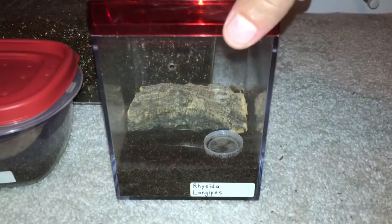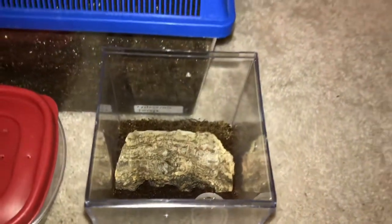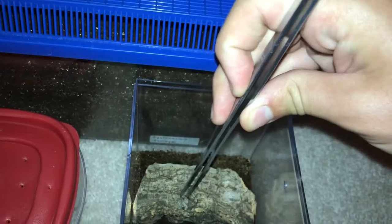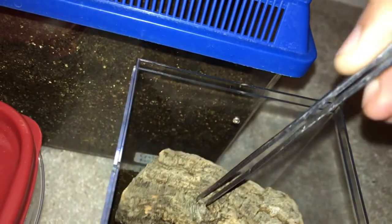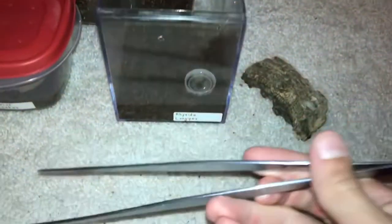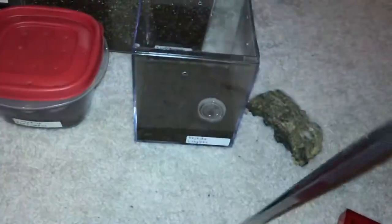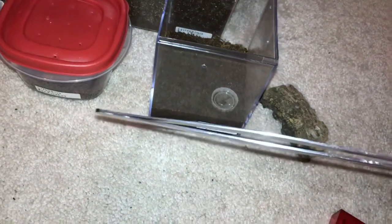I took the lid off, and the first big mistake that I made was not checking where the centipede was. When I picked up the cork bark, I realized that the centipede was under that side of it. The centipede then proceeded to crawl up from the cork bark onto the tongs. I set down the cork bark quickly and maneuvered my hands to grab the other side of the tongs — it wasn't touching the ground at any point. The centipede was walking away from my hands.